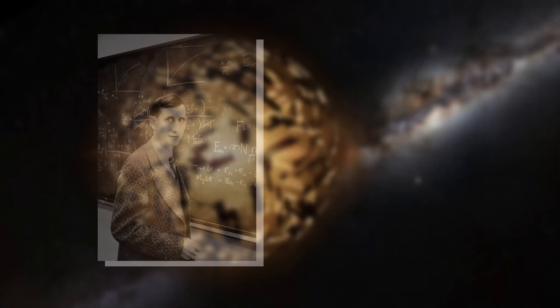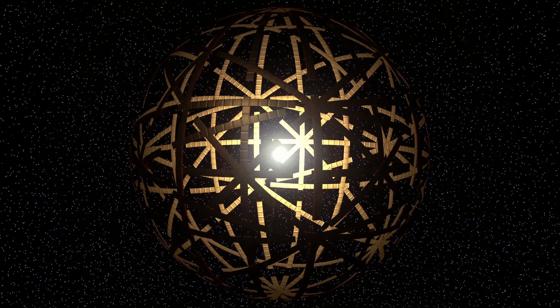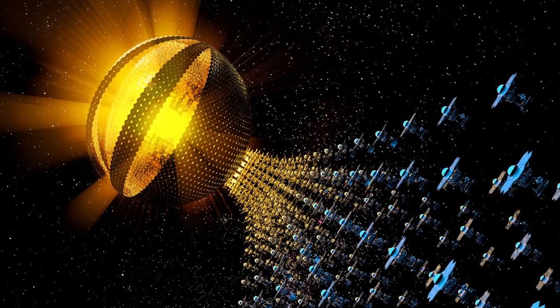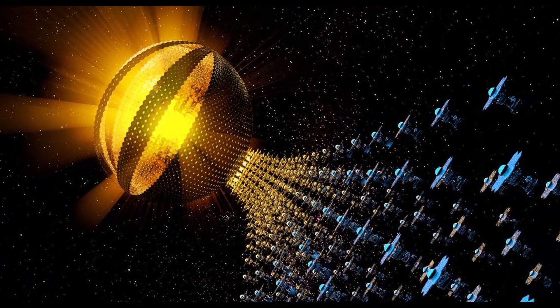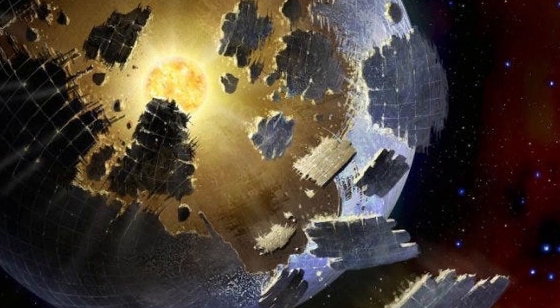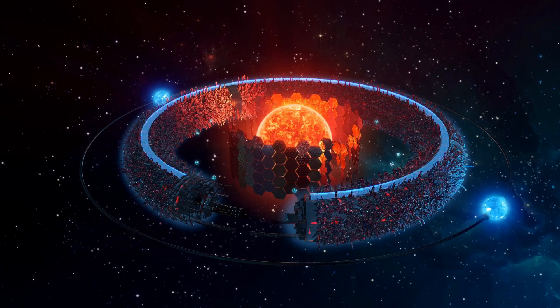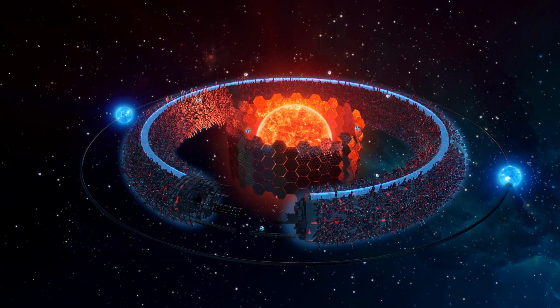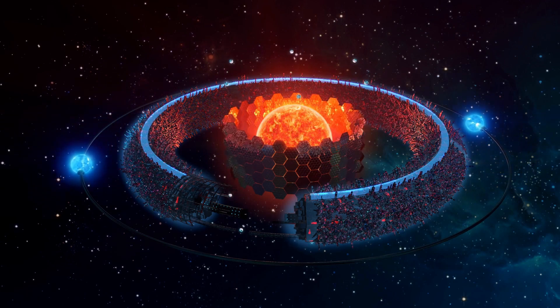The Dyson Sphere, proposed by physicist Freeman Dyson, is a theoretical structure for capturing a star's total energy to detect advanced alien civilizations. Variants include the Dyson Swarm, a collection of orbiting solar collectors, and the Dyson Shell, a massive star-enclosing structure often featured in sci-fi. These constructs would shift a star's radiation towards infrared wavelengths, aligning with energy conservation laws.